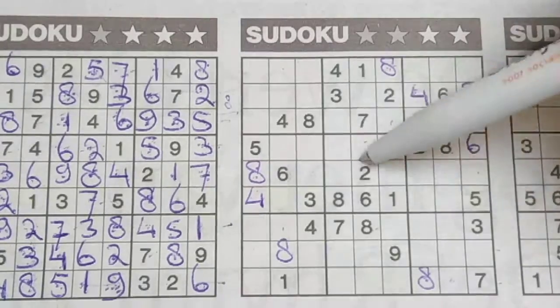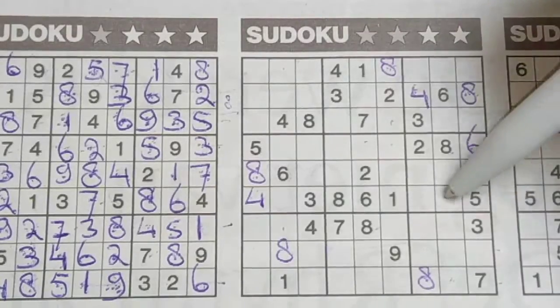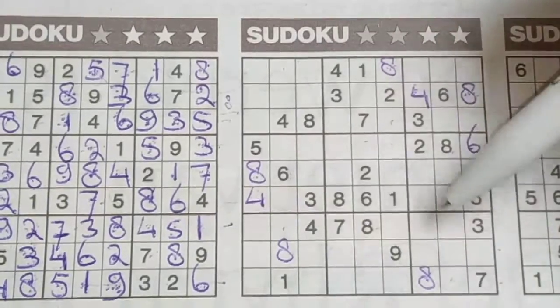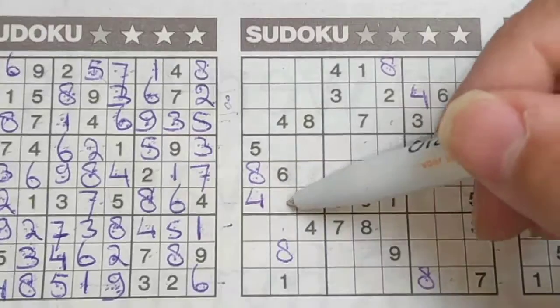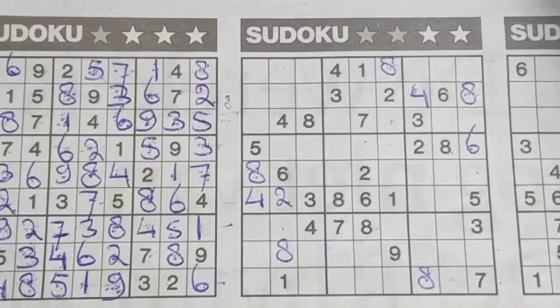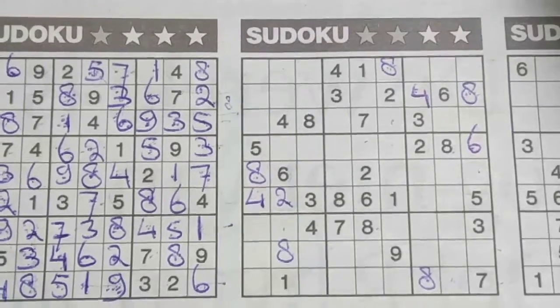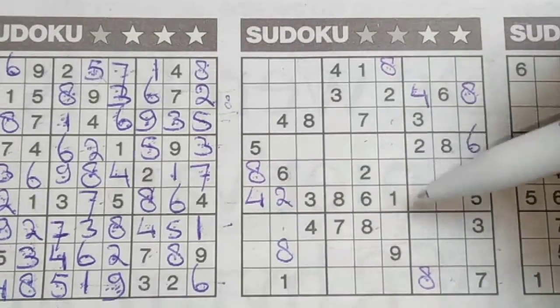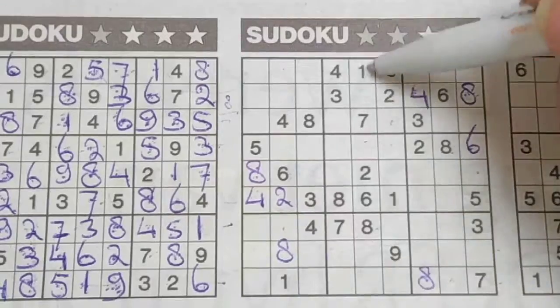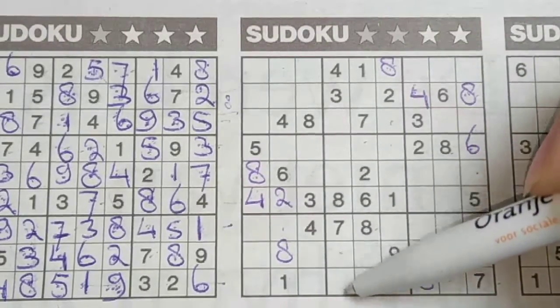Two in this row, two in the row below — the middle row — so in that row, the only place for the two should be here. One in this column, one in the middle column, so in the column next, the only two places for the one should be here.